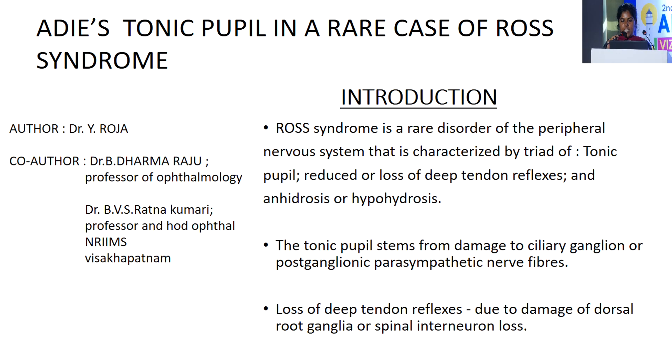Good afternoon everyone. I am Dr. Vairoja from NRIMS Visakhapatnam. I am going to present a poster on Adie's tonic pupil in a rare case of Ross syndrome.